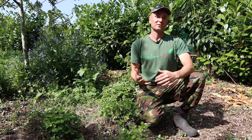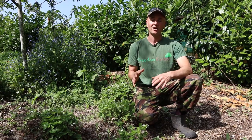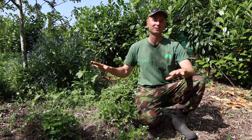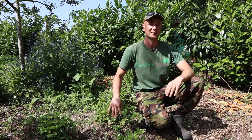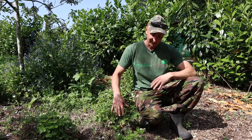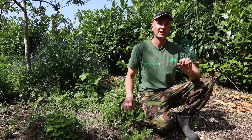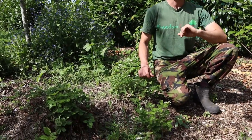We've got several different types of strawberries. The main understory of evergreen ground cover are Albion strawberries, but we also have woodland strawberries which are now beginning to self-seed. They don't tend to run as much as traditional strawberries, but they're smaller and I really like the taste of them.